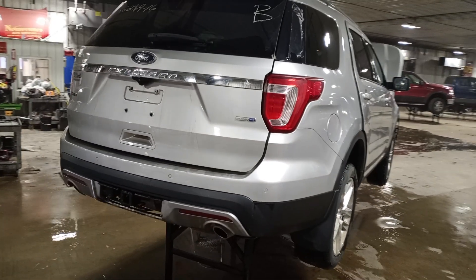Nice tires on it. Rear park assist, front park assist, power lift gate, backup camera. Do have some pieces of a bumper here.